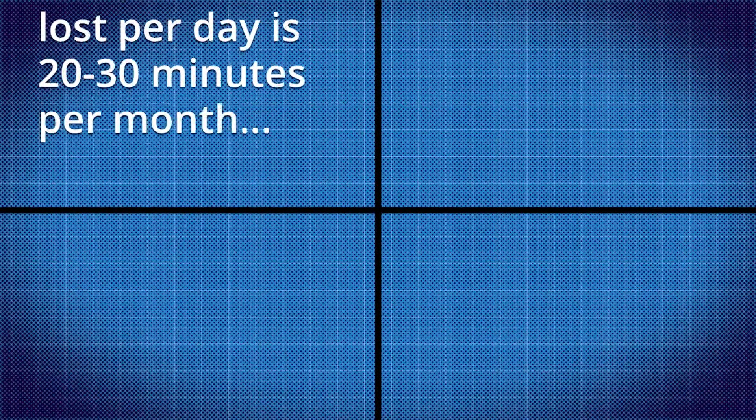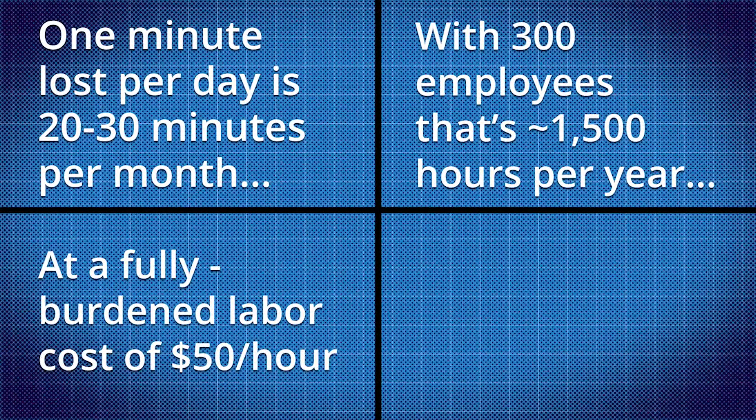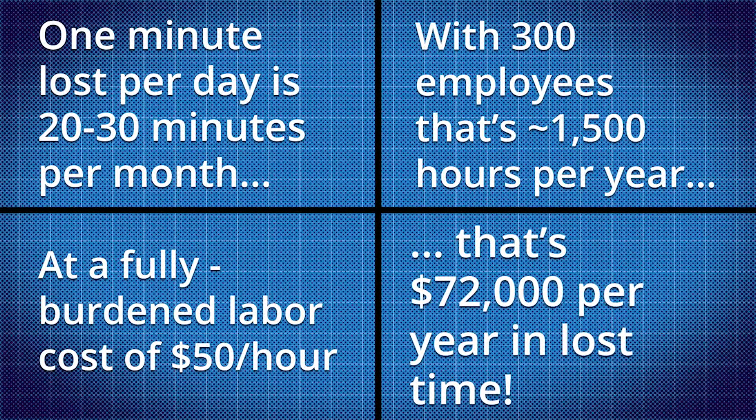However, let me review the math one more time. A customer with 300 users can potentially save 1,500 hours in productivity after switching to an automated address book solution. With a fully burdened employee cost of $50 per hour, that's a savings of $72,000.